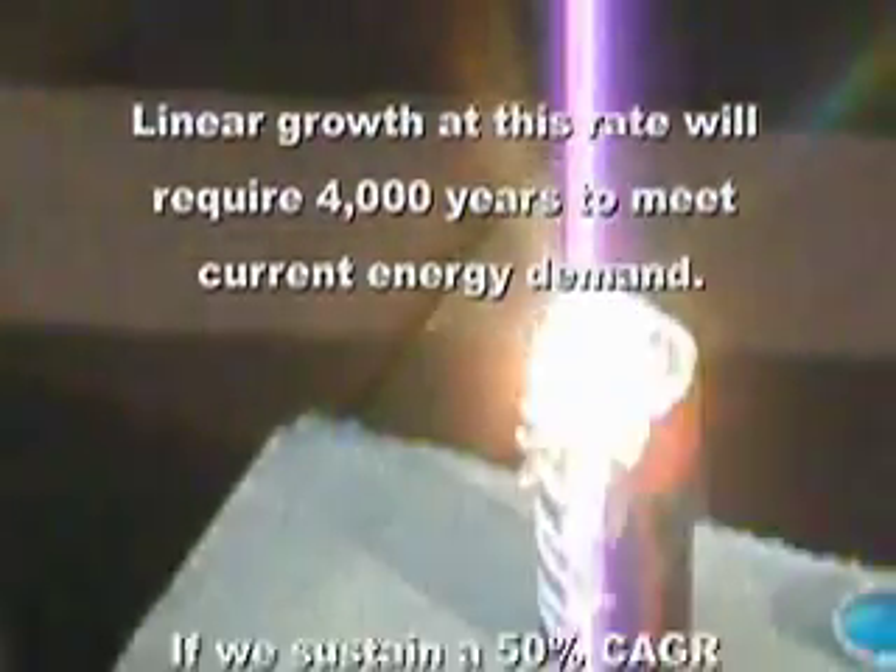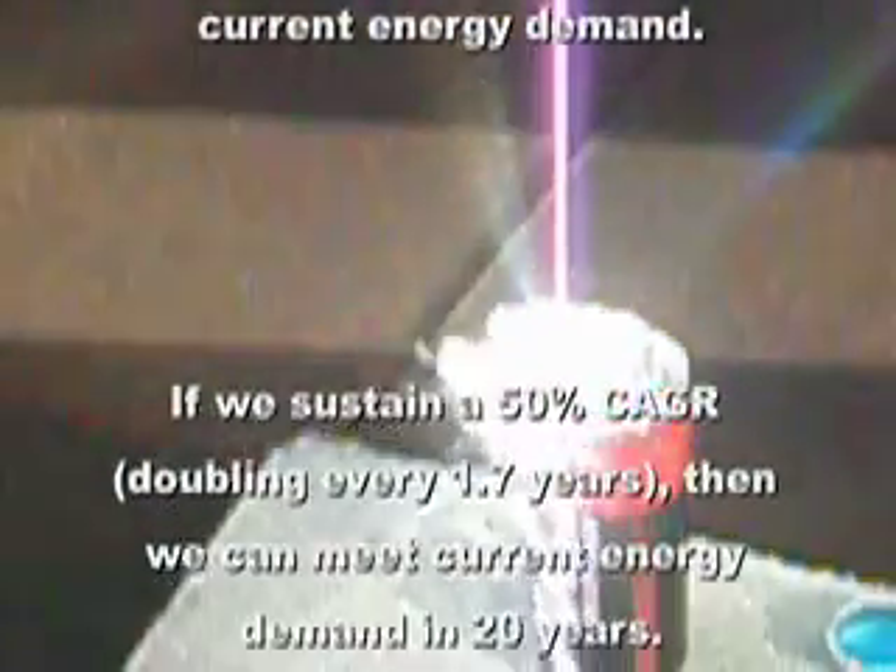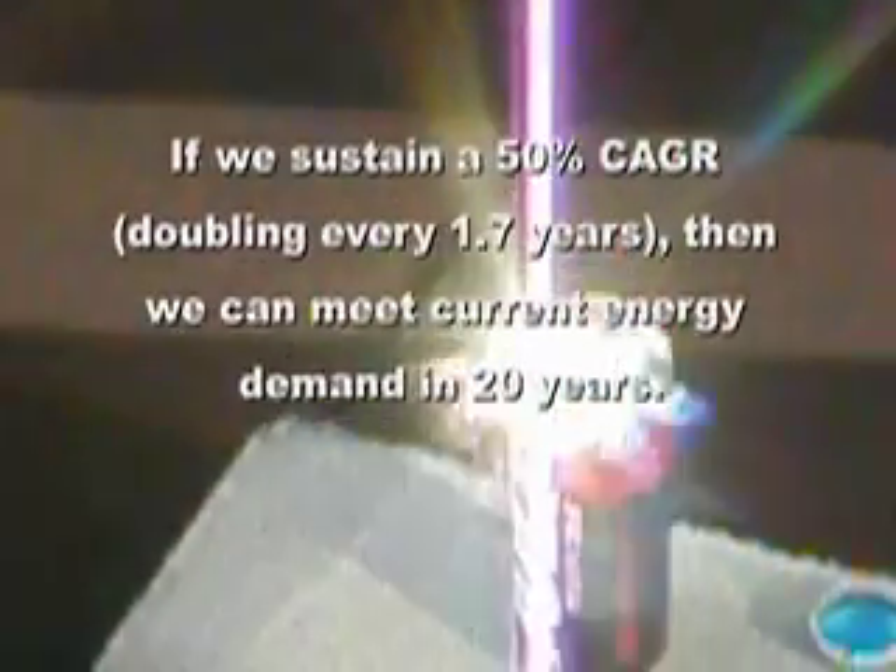Linear growth at this rate will require 4,000 years to meet current energy demand. However, if we sustain a 50% compound annual growth rate, then we can meet current energy demand in just 20 years.